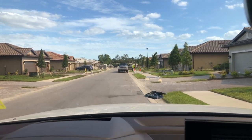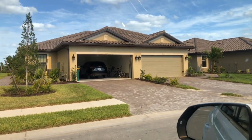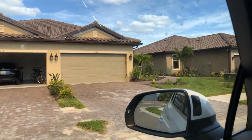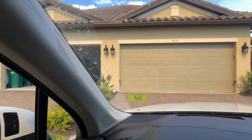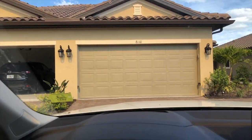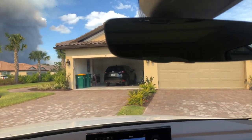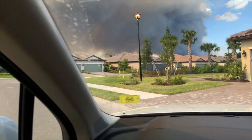They're still doing new construction here. In front of me is some examples of their attached villa product. You have essentially two homes that are connected by one wall, but both homes have a two-car garage. They also have single-family homes as well. These attached villas have been very popular because they're at a very good price point, and a lot of people really like them.